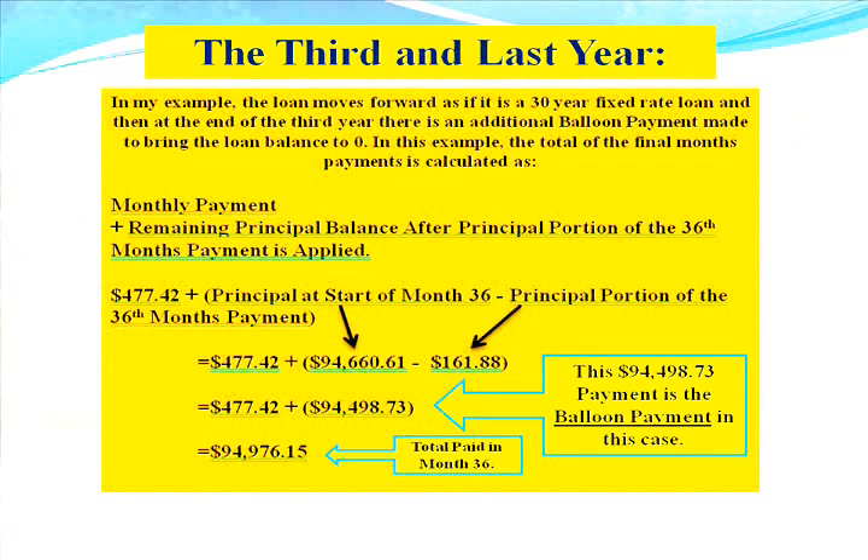In the third and last year, the loan continues to move forward as if it is a 30-year fixed-rate loan, and then at the end of the third year there is an additional balloon payment made to bring the loan balance to zero. The total of the final month's payments is calculated as follows.